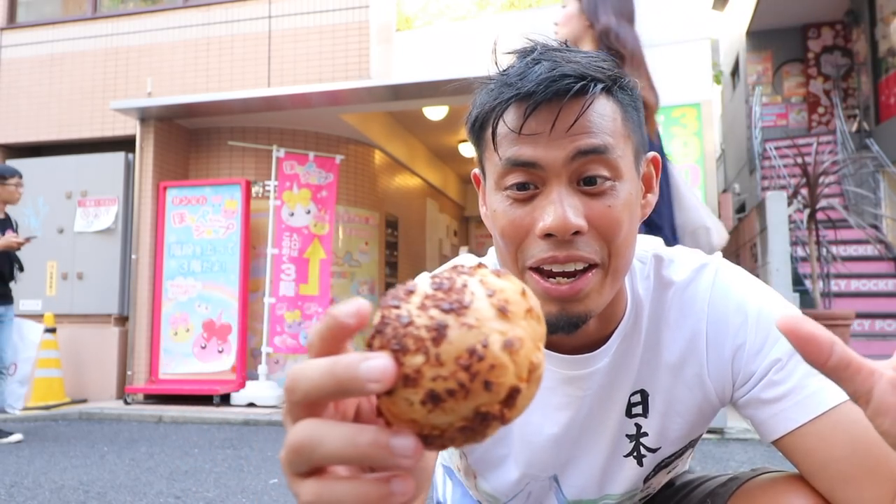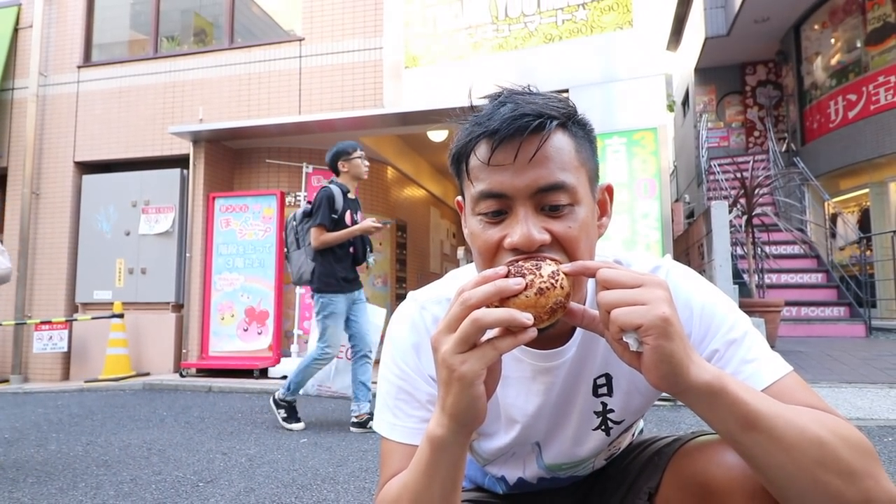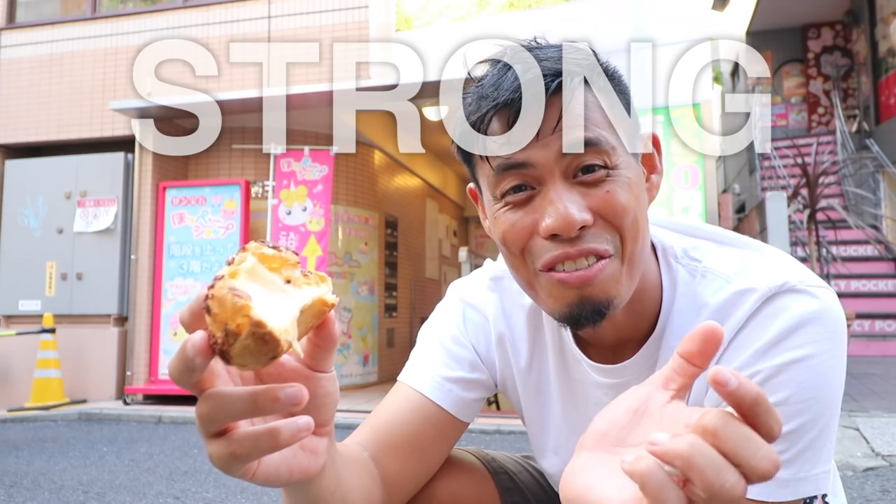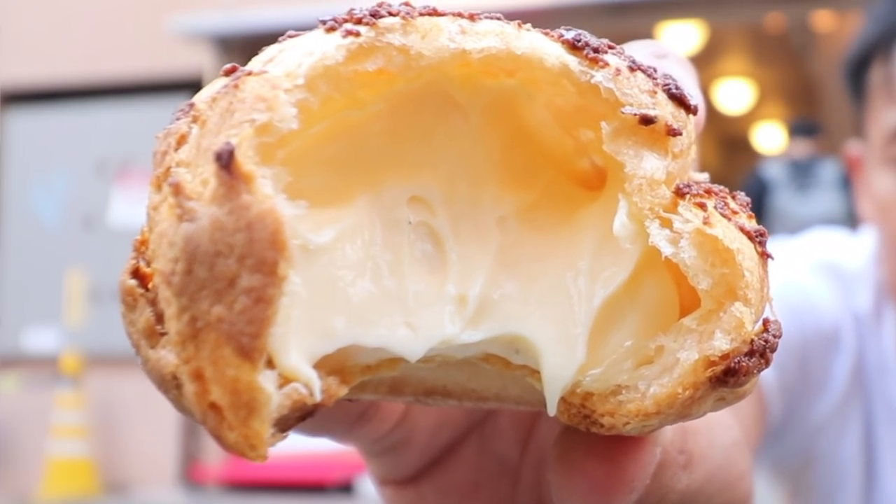Let's take the first bite. The cream is actually not so light as some of the other stuff. The outside is super crispy, and the cream inside has a really strong vanilla taste — it's really good. It's a pretty thick cream. The bread is crunchy on the outside; it almost tastes like a pie crust. So good. Thanks, Beard Papa.